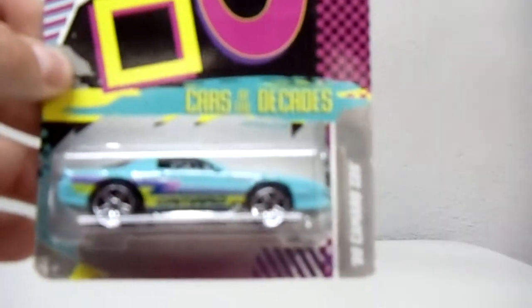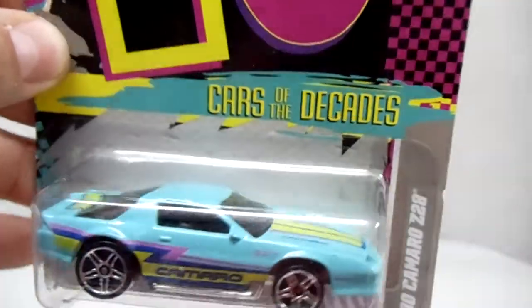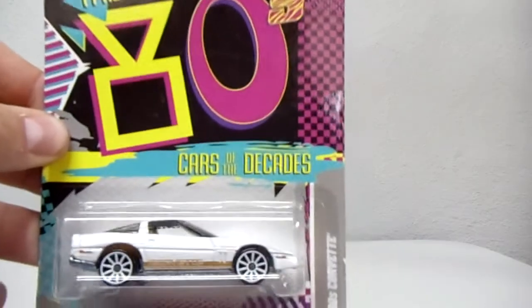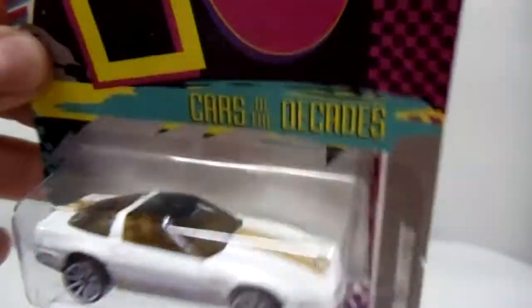Picked up a couple of Cars of the Decades. Got the '80 Camaro Z28 — got that for a dollar, so that's half price; they're two bucks at Walmart, though I've never seen it at a Walmart. Also got an '80s Corvette. Pretty cool.